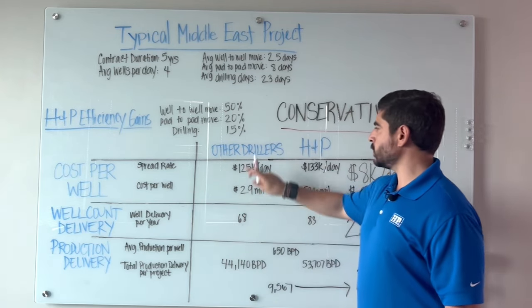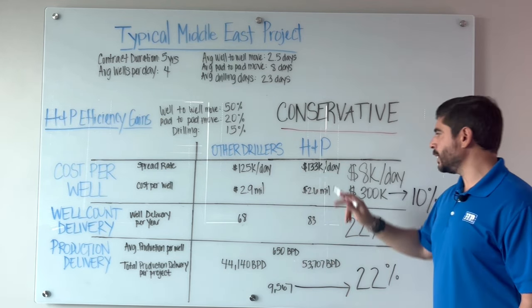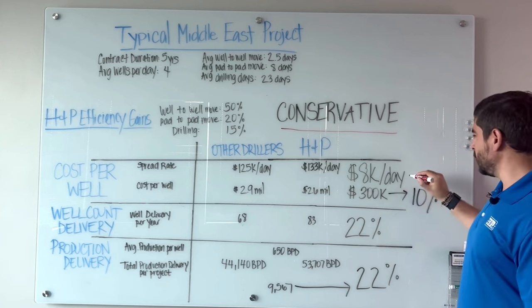The spread rates: other drillers, $125,000 per day; H&P, $133,000. That's an $8,000 per day difference.